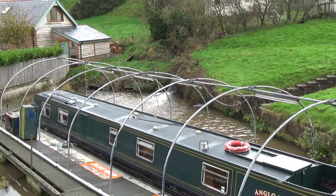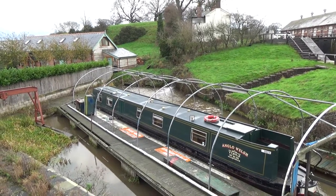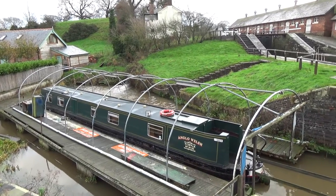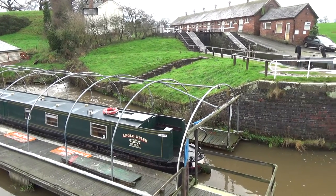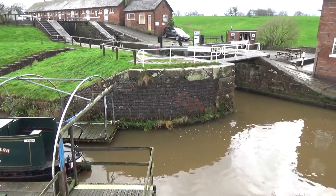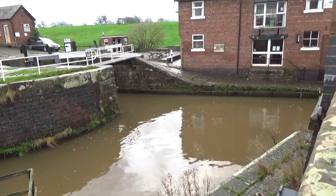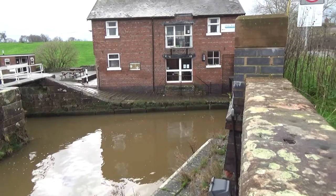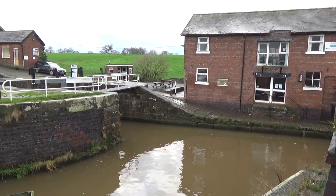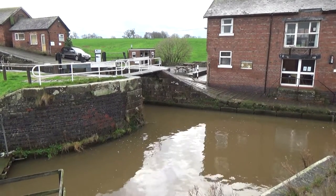This is a staircase or double lock. The first attractive thing about this swim is the overflow from the upper canal, which brings both oxygenated water and natural food to the area. As well as the overflow there are a couple of jetties here and a moored boat. Coming to the right I've got this small area where I'm fishing, just out of the flow from the upper canal and the sluices on the lower lock gates — a perfect spot for predators like pike and perch to sit and wait.